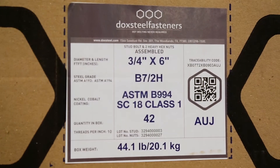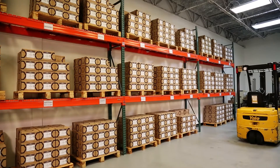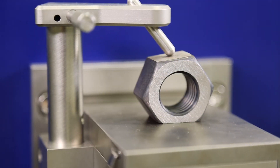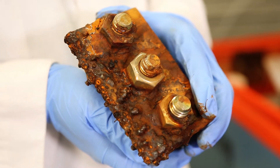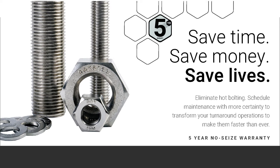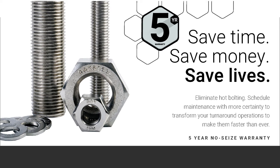It provides a consistent k-factor so you can apply the torque necessary for the job. Each fastener can be traced to its production batch, which is constantly tested in the harshest lab conditions to help customers anticipate when their bolts will need to be replaced. Every Dock Steel fastener complies with rigorous industry specifications and is backed by a five-year, no-seize warranty, making it the world's longest-lasting fastener.